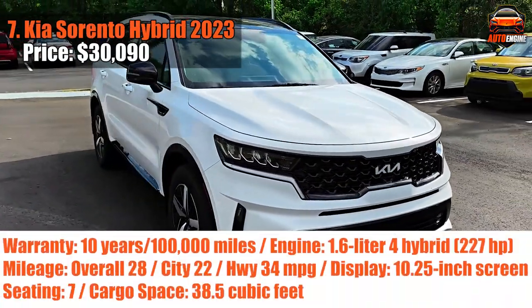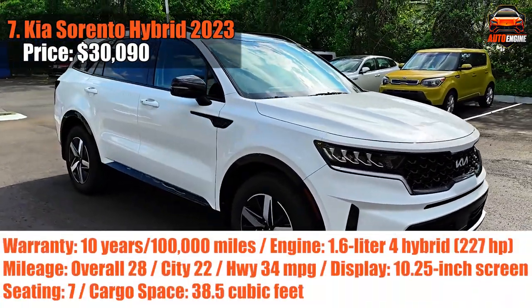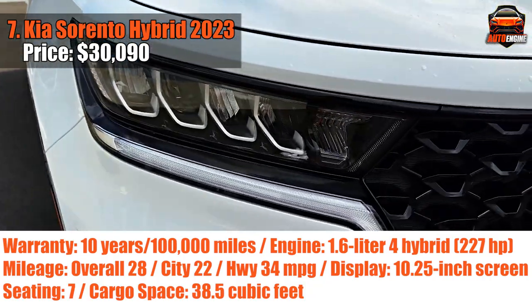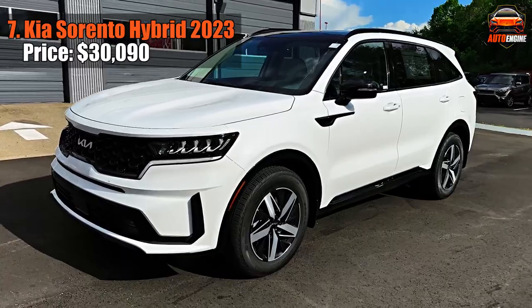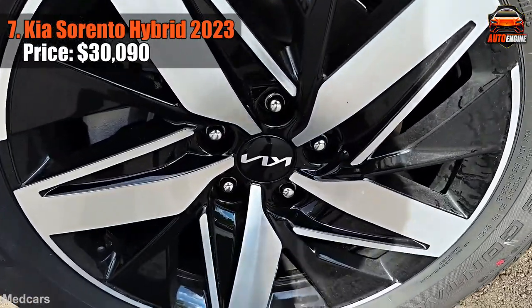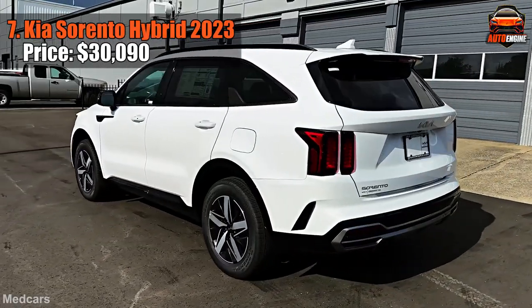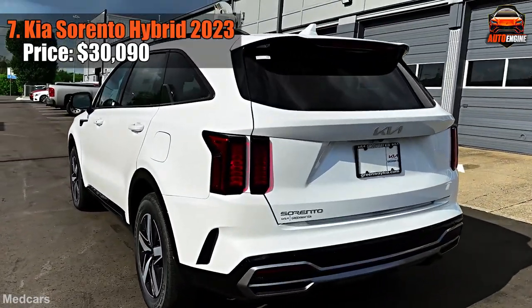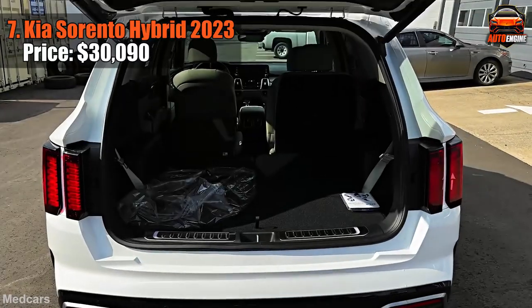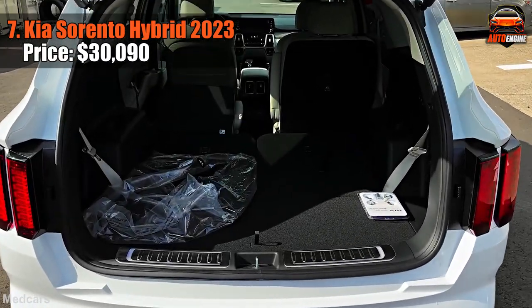Opening our list is the Kia Sorento Hybrid 2023. This mid-sized three-row SUV hits that sweet spot between not too small and not too large. Get ready to feel the zing as it flexes its surprising power beyond a minor initial delay off the line. Clocking in at an impressive 28mpg overall in tests, it's a fuel-efficient star. There's also a plug-in hybrid version that goes the extra mile with a 32-mile electric range.